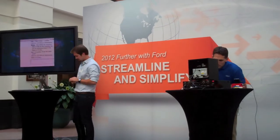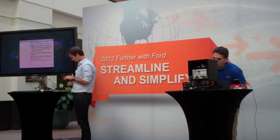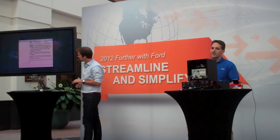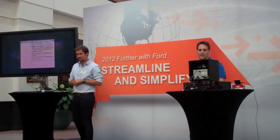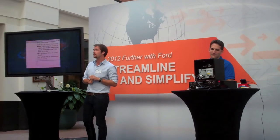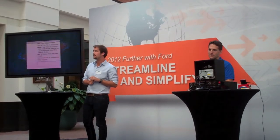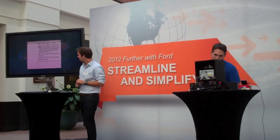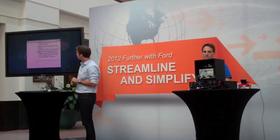I'm running late to the meeting. Could you let everyone know I will be there in 10 minutes? I'll have donuts, I promise. SYNC communicator confirms: 'I'm running late to the meeting. Could you let everyone know I will be there in 10 minutes? I'll have donuts, I promise.' Yes.